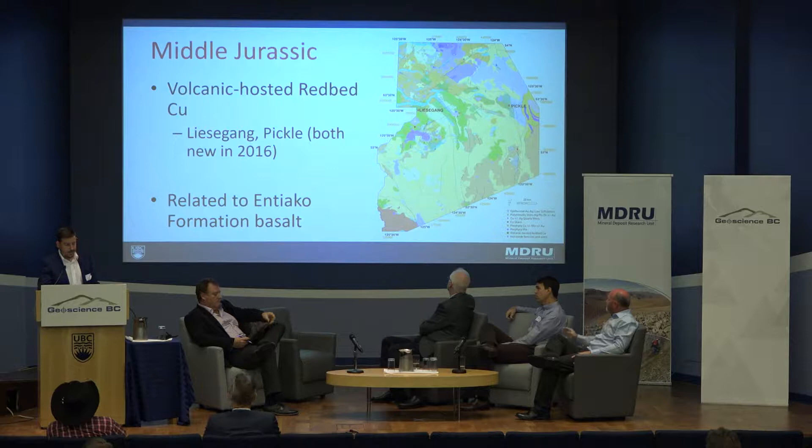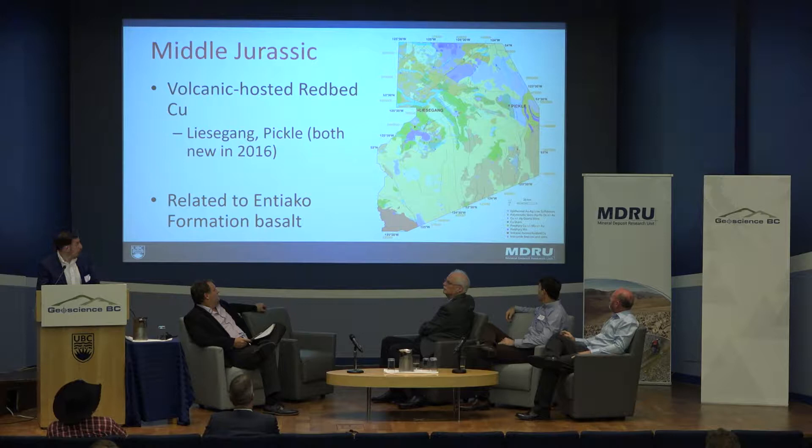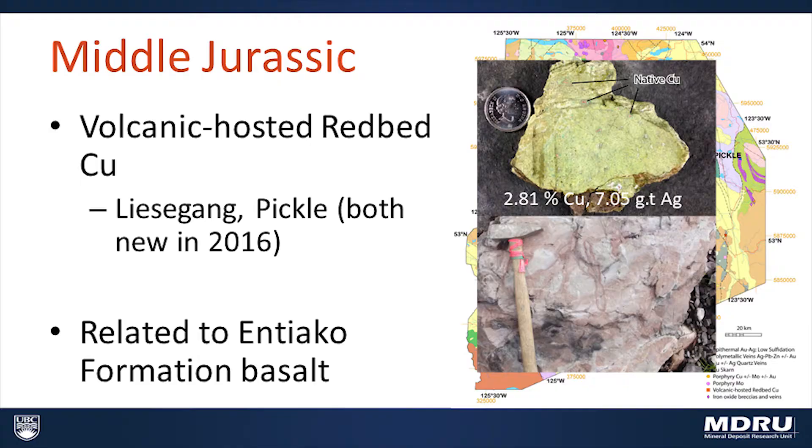The oldest known occurrences are these two middle Jurassic volcanic-hosted red bed copper deposits at the Lisa Gang and Pickle showings, which were both identified during mapping in 2015. This sample comes from the Lisa Gang showing — we have native copper in an epidote vein, which assayed 2.81% copper and 7.05 grams per tonne silver.